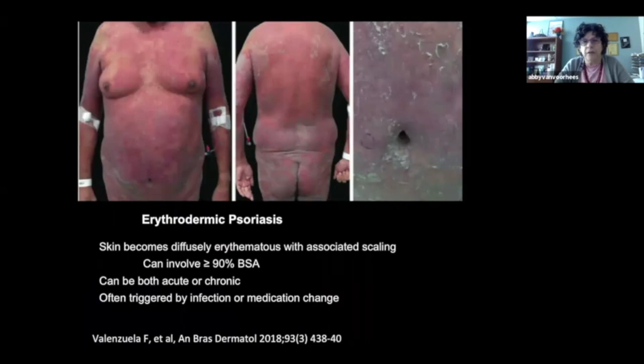Erythrodermic psoriasis is another rare type. The skin becomes diffusely red — looking at a picture you might think the person has been burned, though that's not the case. It can involve large swaths of the body surface area, sometimes greater than 90%. Like generalized pustular psoriasis, it can be both acute and chronic, and can also be associated with fatalities in those with compromised hearts or lungs due to high output failure. This type is often triggered by either infections or medications.